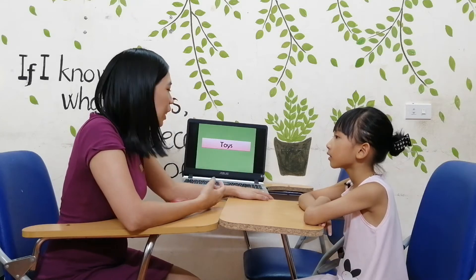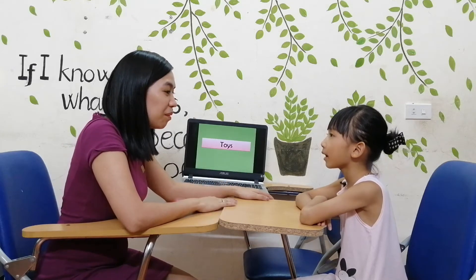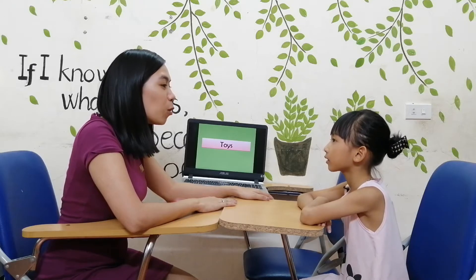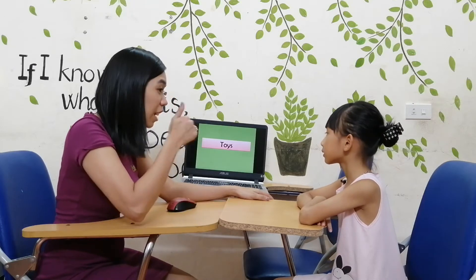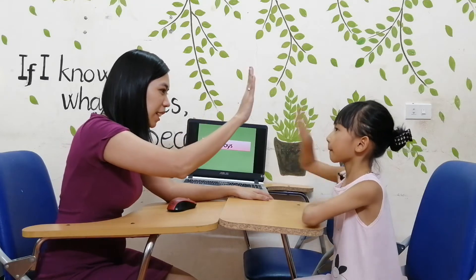Hi! Hi! What is your name? My name is Ani. How old are you, Ani? I'm seven. Okay, are you ready? Yes. Okay, high five. Let's start.